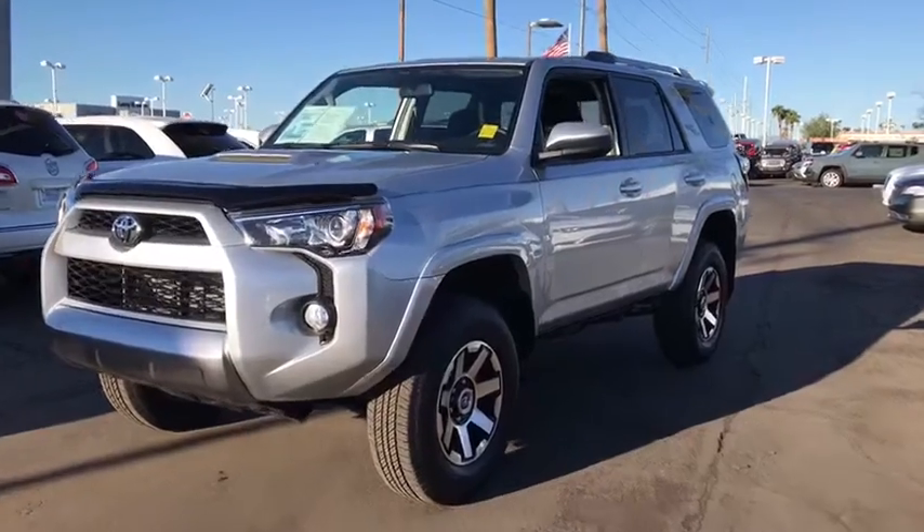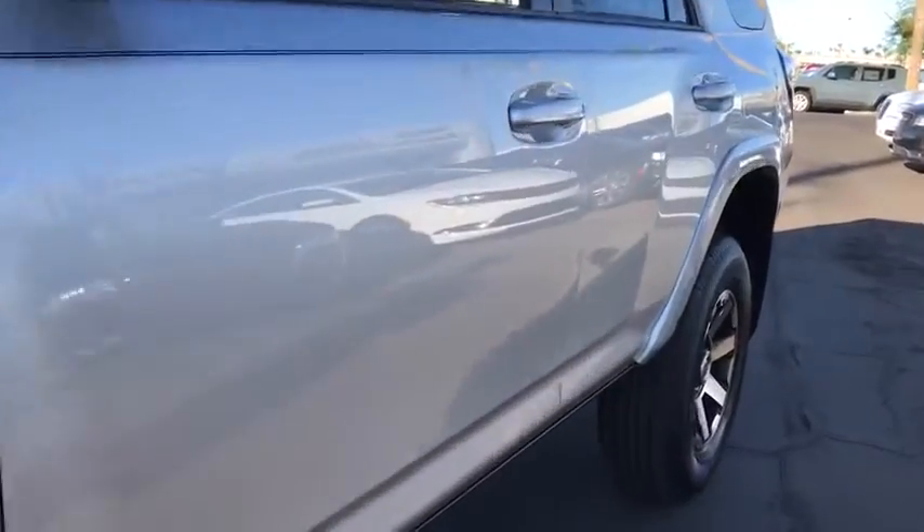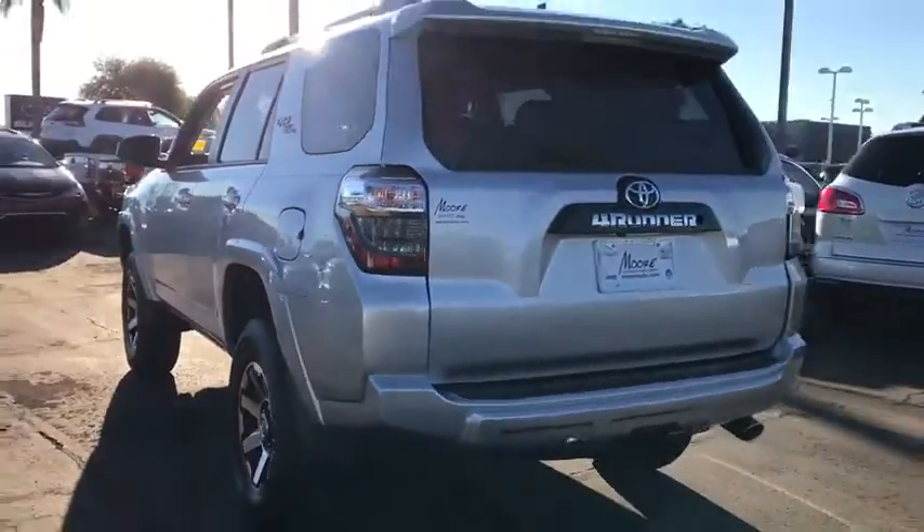2018 Toyota 4Runner. 4Runner durability is unbeatable. There are more 4Runners on the road today than any other midsize SUV.